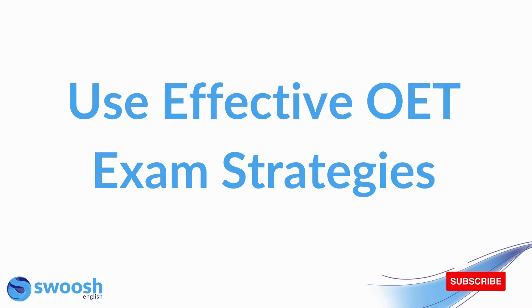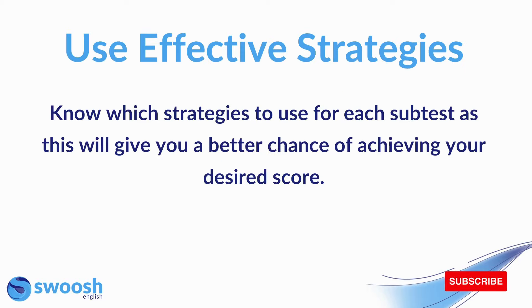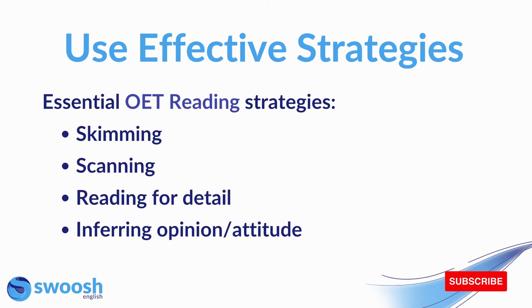Next up is use effective OET exam strategies. You should know which strategies to use for each subtest, as this will give you a better chance of achieving your desired score. For OET reading, these strategies are skimming, scanning, reading for detail, and inferring opinion and attitude. It's essential that you are confident using all of these strategies and know at which points in the OET reading test you need to use them, as this will help you improve your score.